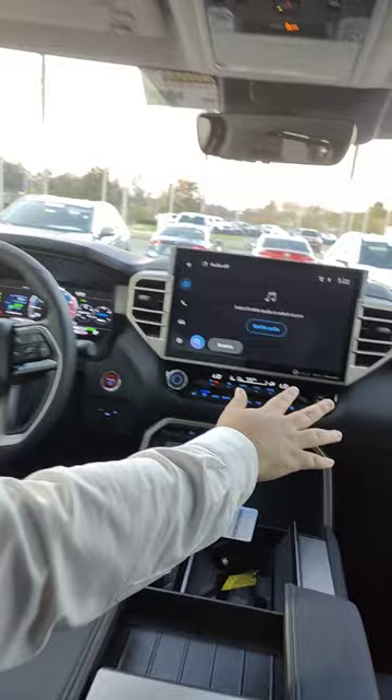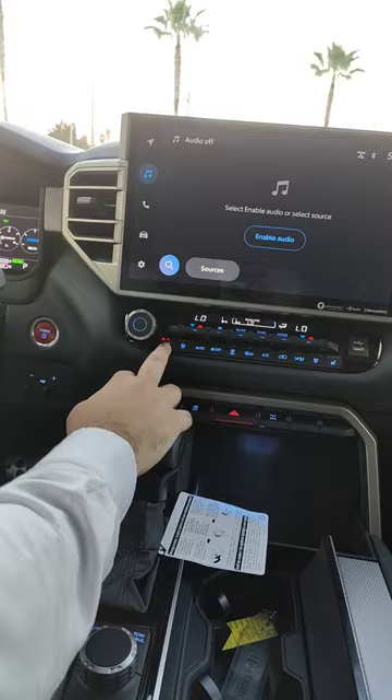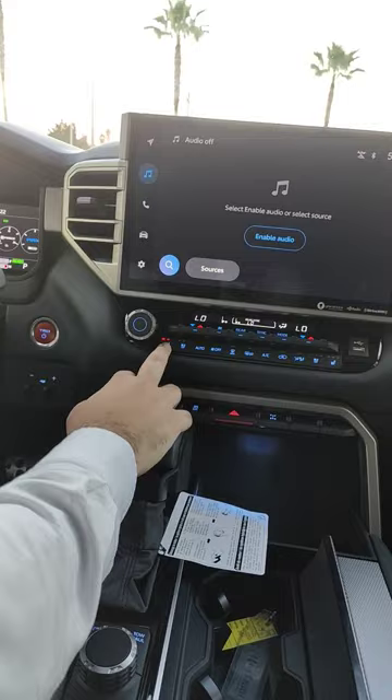You have three-zone climate control and heated and ventilated seats on both sides, so you know you're going to be riding in comfort. And you also have a really nice moonroof.